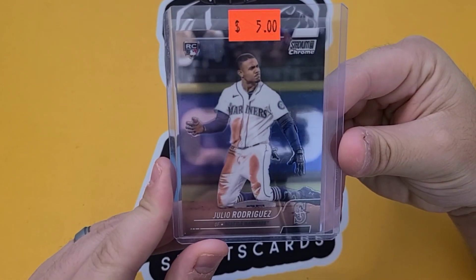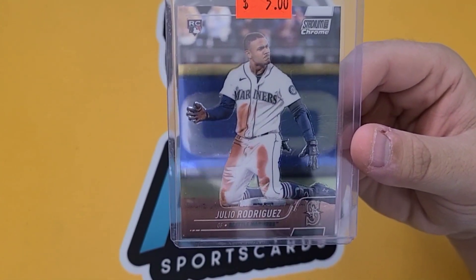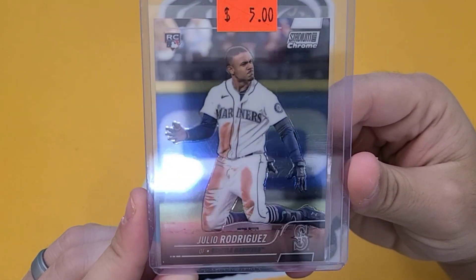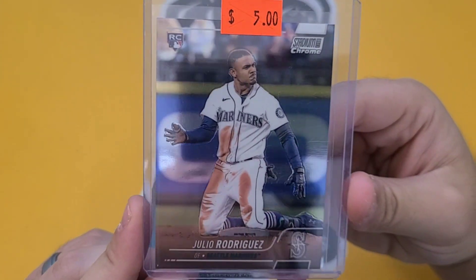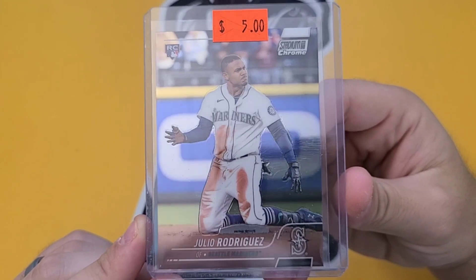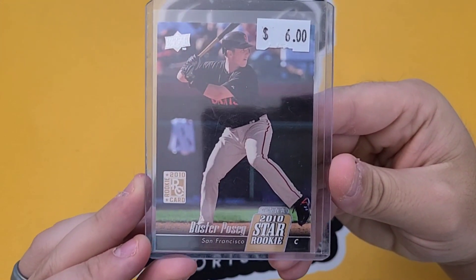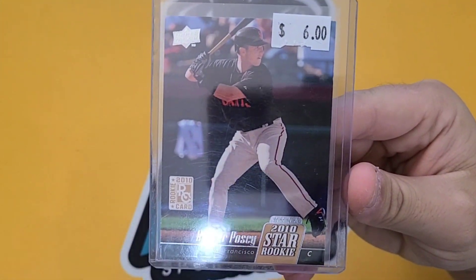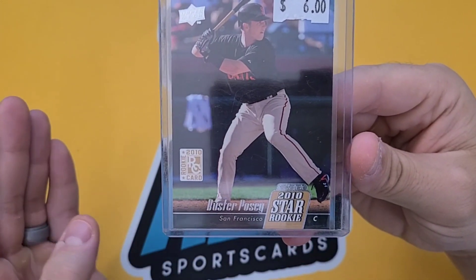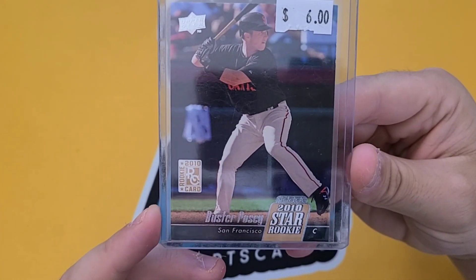We have a nice Julio Rodriguez from Stadium Club. Did not have this one because I didn't open up a Stadium Club. I'm liking it better to just go get these singles out and about than open the products — especially in my area, because my Walmart doesn't really stock that many cards. I have to go all the way up to Elmira just to get anything cool. I like Julio Rodriguez a lot. Also a nice find — Buster Posey rookie card. I had his regular Topps but did not have the Upper Deck. I've seen these go for about $10 to $15 at card shows, so to get this for $6 is pretty good.